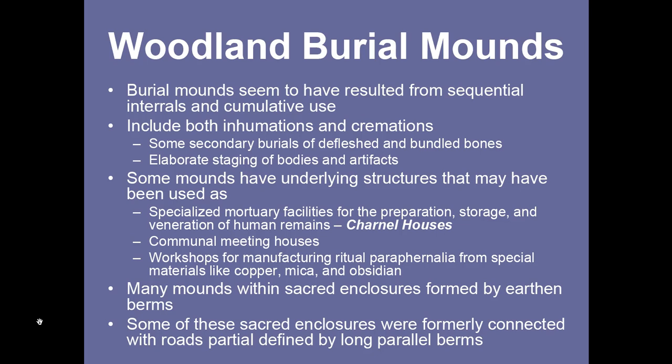These structures could also have served as meeting houses for the whole community, where dispersed homesteads from across the landscape were brought together for ritual and political activities. There is also evidence that some were used as specialized workshops to manufacture ritual paraphernalia used in the mortuary rites associated with the mounds. These objects were manufactured from special, exotic, imported materials like copper, mica, and obsidian.